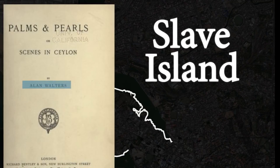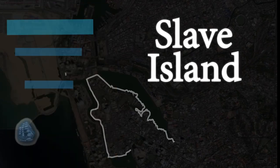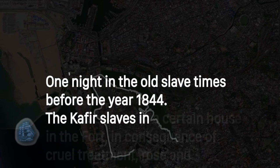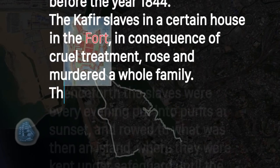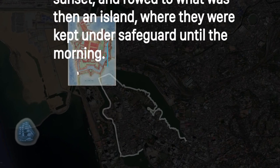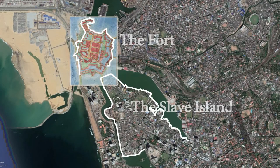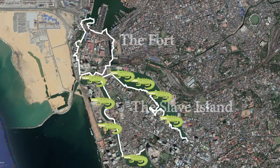Slave Island has an interesting story behind its name. Colonial writer Alan Walters wrote in his book 'Palms and Pearls' how the island got its name: one night in the old slave times, before the year 1844, the Khafi slaves in a certain house in the fort, in consequence of cruel treatment, rose and murdered a whole family. Thereafter, the slaves were every evening put into punts at sunset and rowed to what was then an island, where they were kept under safeguard until morning. The Dutch, fearing for their lives, confined their slaves to an area called Khafirs' Heath, infested the surrounding lake with crocodiles, and installed a huge gibbet to remind the slaves of what would become of them if they attempted to escape.